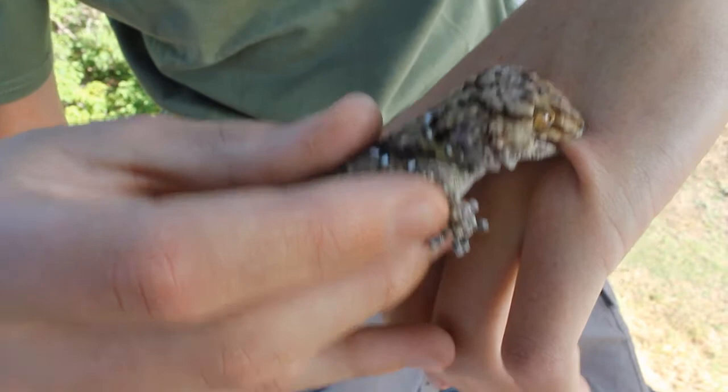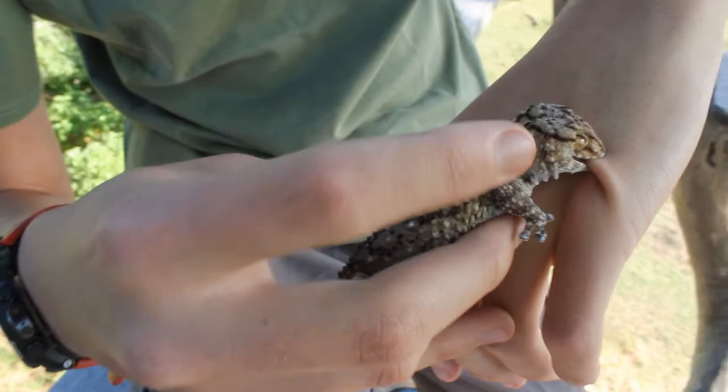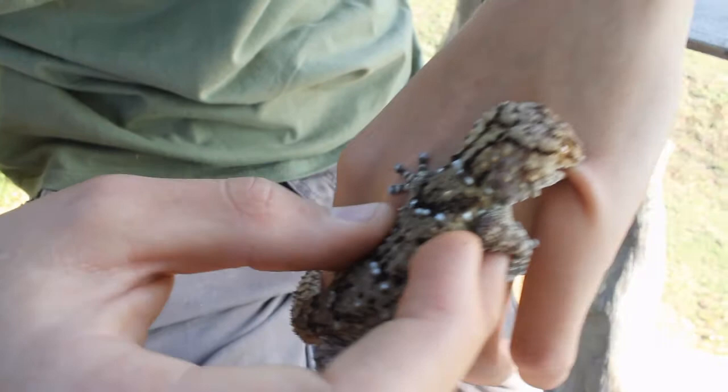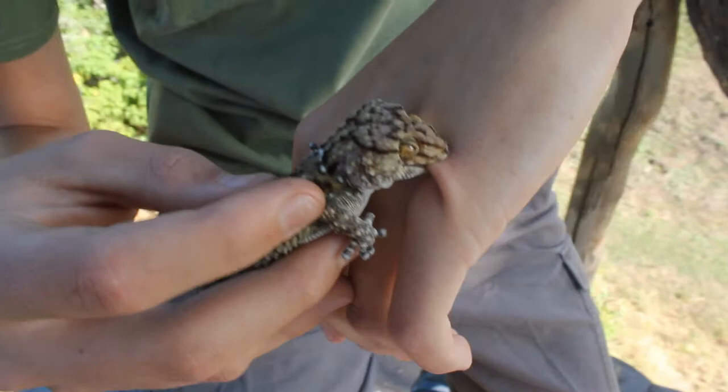Another thing that tells us this is a Biberon's gecko — you can see the dark lines: one, two, three, and four. A Biberon's gecko will have four to five dark stripes along the back. These geckos are very common in this type of area.